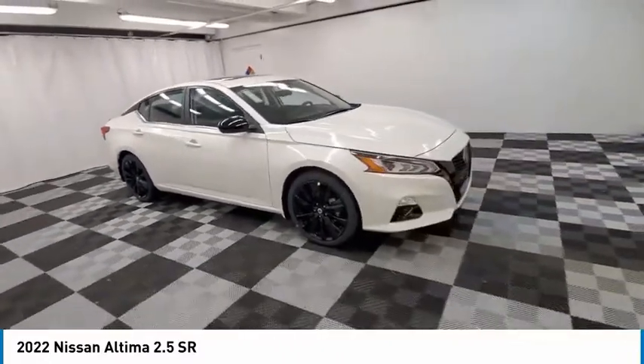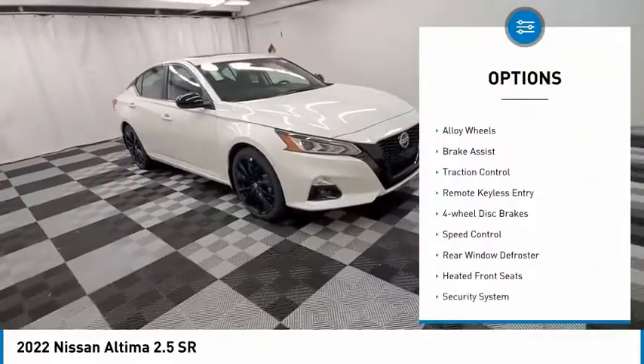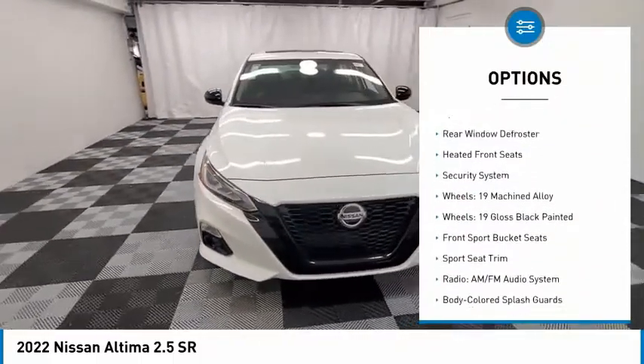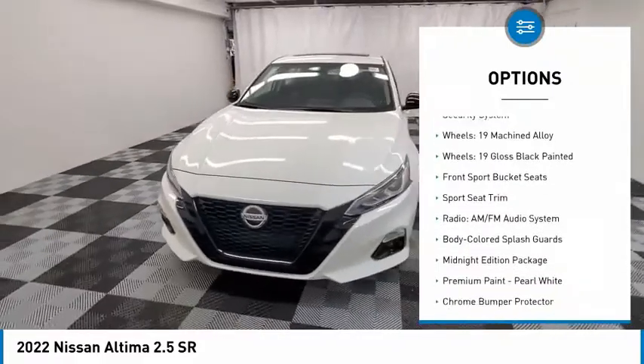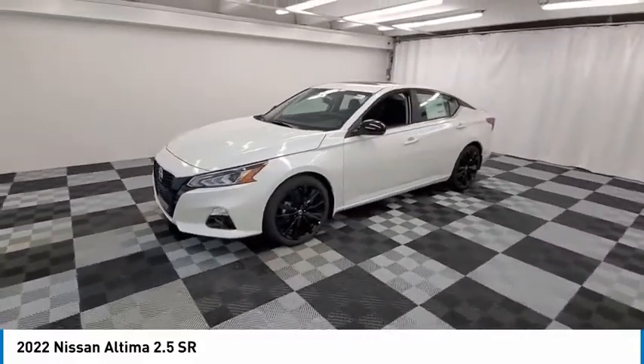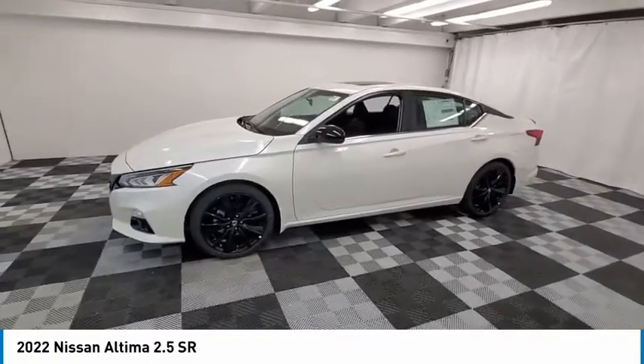Here are some of this vehicle's great options: electronic stability control, alloy wheels, brake assist, traction control, remote keyless entry, four-wheel disc brakes, speed control, rear window defroster, heated front seats, security system.